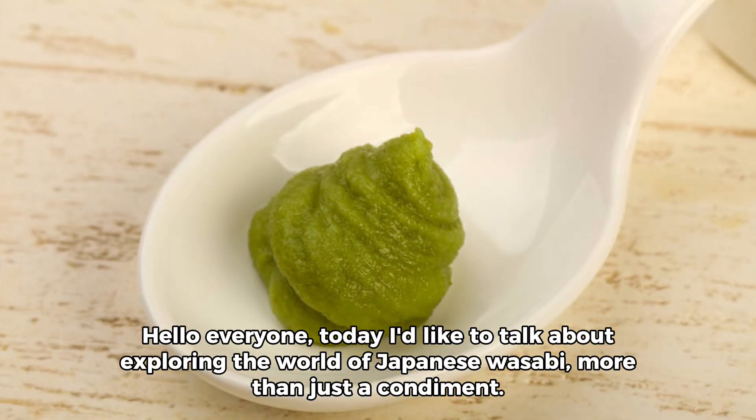Hello everyone! Today, I'd like to talk about exploring the world of Japanese wasabi — more than just a condiment.